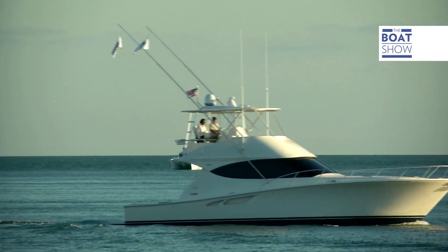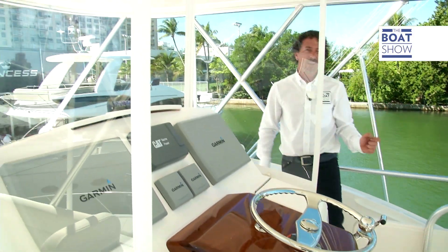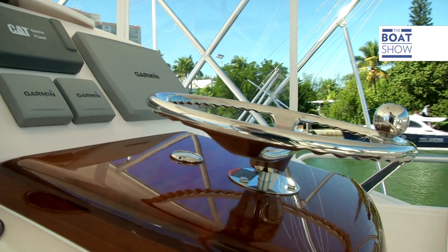The Tiara 4800 is equipped with two CAT C18 Acerts with just over a thousand horsepower each. As we climb up onto the flybridge we notice the view from here — it's a full 360 degrees. The helm position is very comfortable, and the woodwork and all the stainless steel is very well finished.